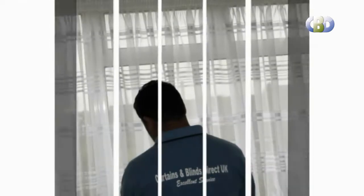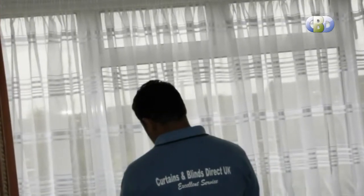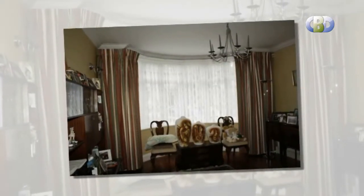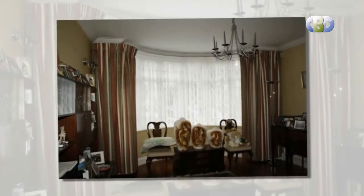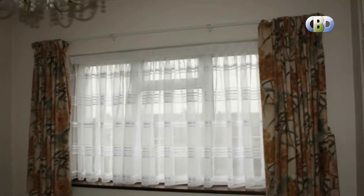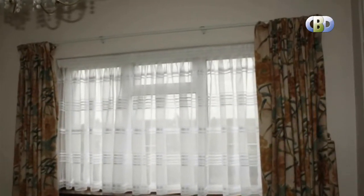At Curtains and Blinds Direct UK, we have each designer curtain available in different striking color ways and lengths. They offer excellent value for your money. Having such a wide range of designer curtains, we are sure you will find the type of curtain that you are looking for. Contemporary and modern designer curtains from leading interiors will look stunning in any modern setting, to add a touch of color or to coordinate with an existing room theme.